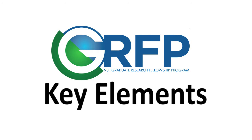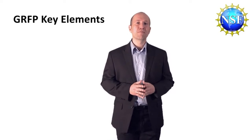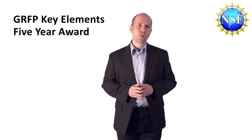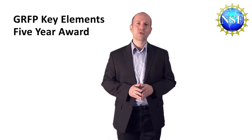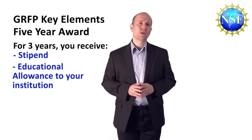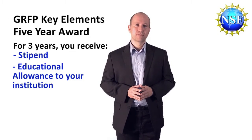The Graduate Research Fellowship Program aims to recruit individuals into science, technology, engineering, or mathematics — STEM. We offer a five-year award that is worth a total of $138,000. Within that five-year period, you'll receive a stipend of three years, which is currently set at $34,000 per year. For each of those three years, your institution will also receive $12,000 as an educational allowance, which is used to cover your tuition and fees.